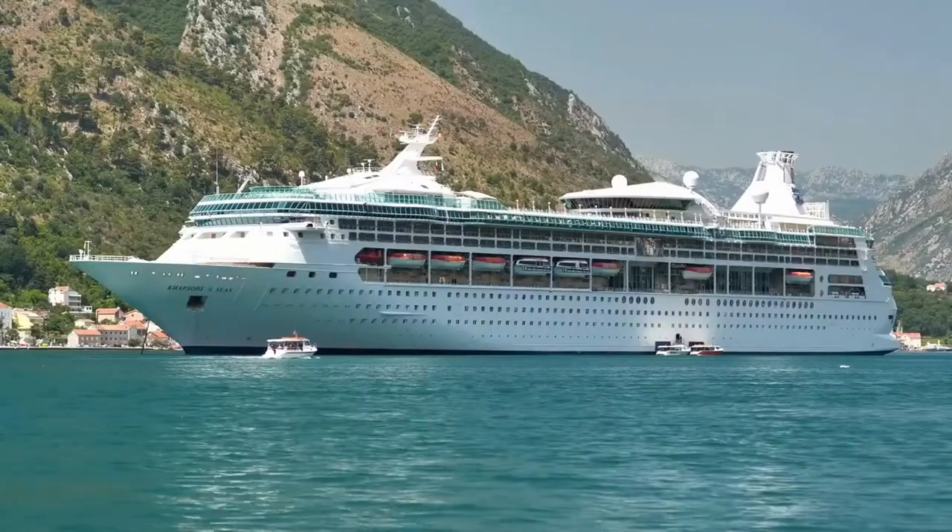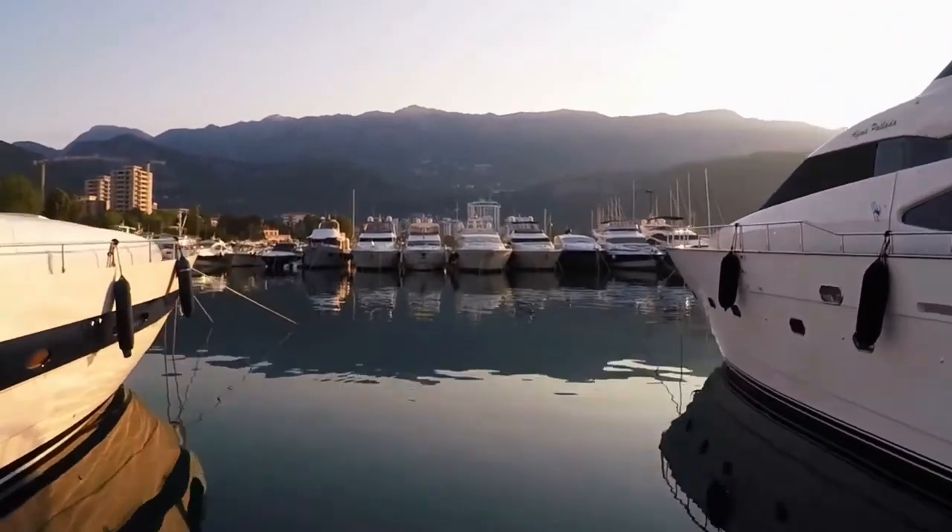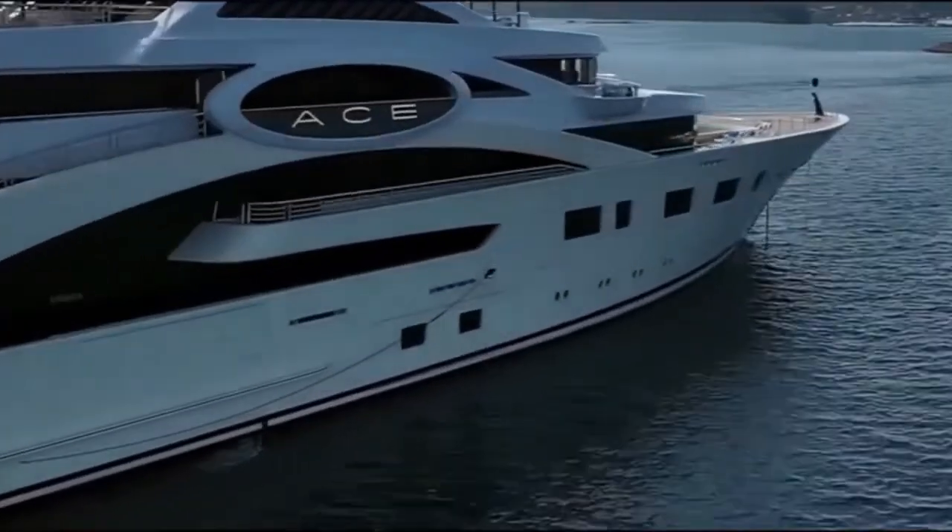To join the likes of Bernard Arnold, Jeff Bezos, Larry Ellison and Carlos Slim in the exclusive club of super yacht owners, I offer you my opulent solution: buy a super yacht. And not just any super yacht — I am referring to the Ace Super Yacht.